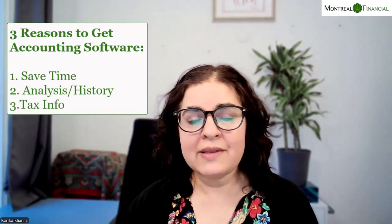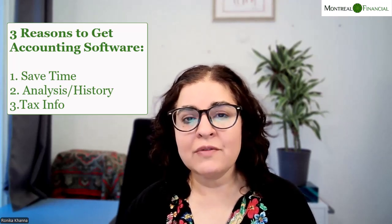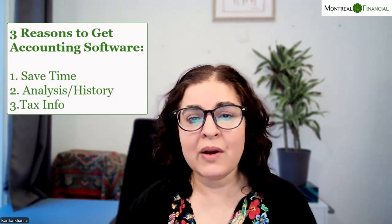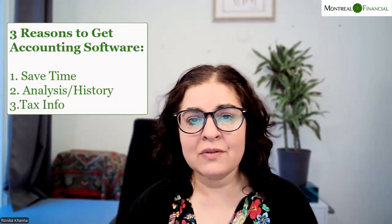Why would you need accounting software? The three most important reasons are: A, it can help you save a significant amount of time; B, you can do a great deal of analysis with accounting software, and it preserves all of your history; and finally, it gives you all the reporting you need for tax purposes, greatly simplifying what you have to do at the end of the year — whether you're doing your own tax return or outsourcing to an accountant.